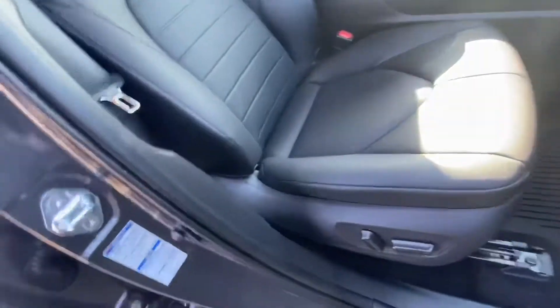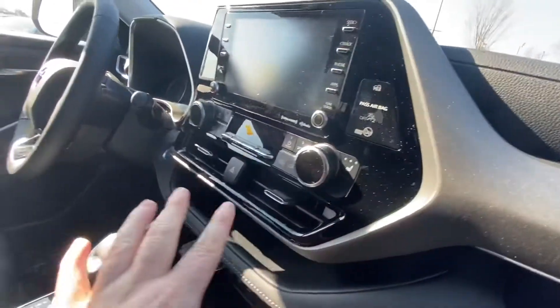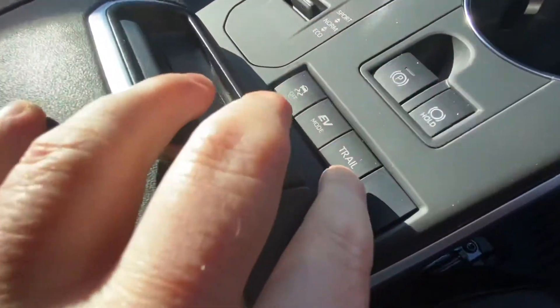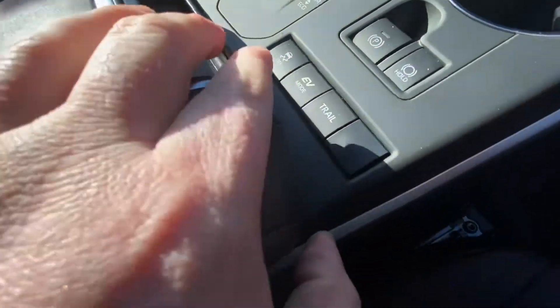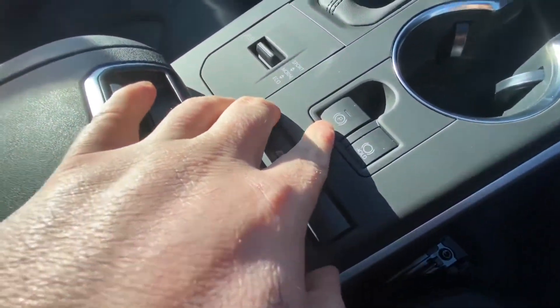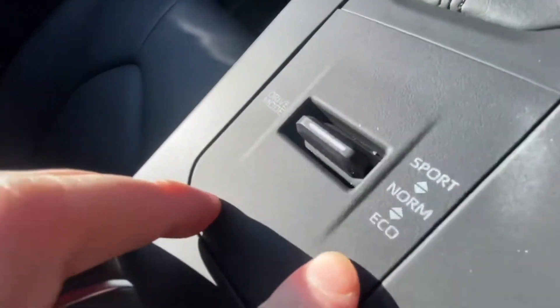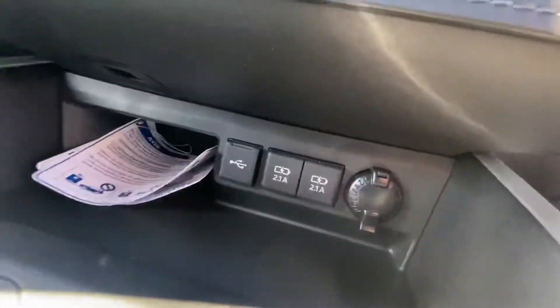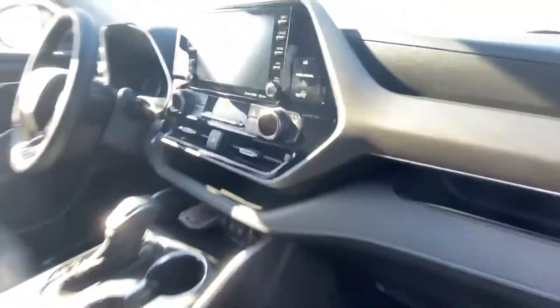We've got a power passenger seat, leather heated seats, and three-zone climate control. There are lots of different drive modes now — trail, EV, traction control off, auto hold, and of course an electronic parking brake. We've also got three drive modes: sport, normal, and eco. Of course there's Apple CarPlay and more fast-charge USB ports.